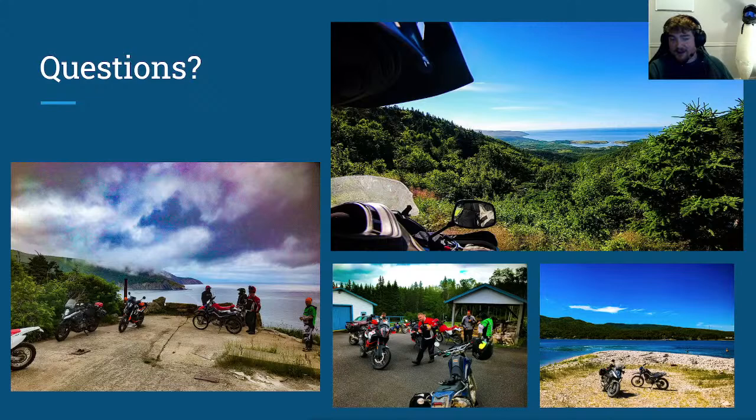Do I know of any organized Cape Breton rides this year? Yes, actually. The Nova Scotia Dual Sport Riders Facebook group — I think it's the Dual Sport Riders group specifically — they're planning on having a season opener in Cape Breton. I think it's late June they're planning on, but the first season opener didn't happen because of COVID, so it's all subject to change. If you're interested, check them out on Facebook — it's the Nova Scotia Dual Sport Riders group.